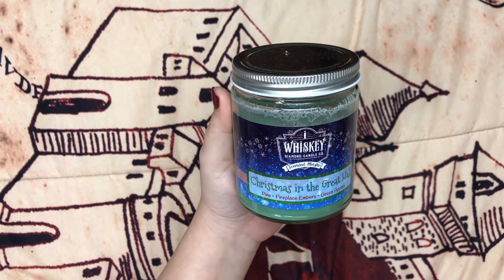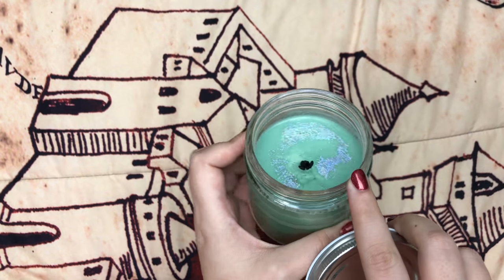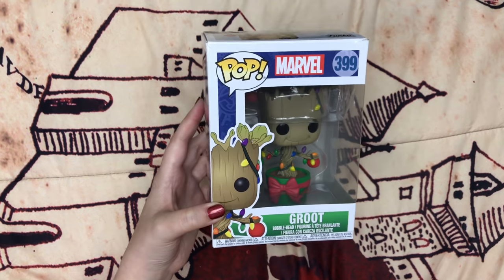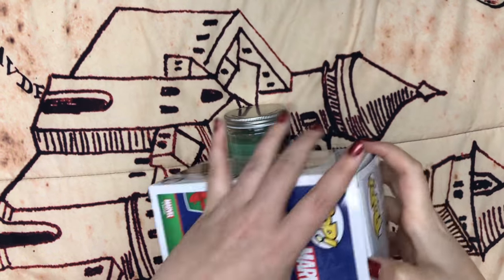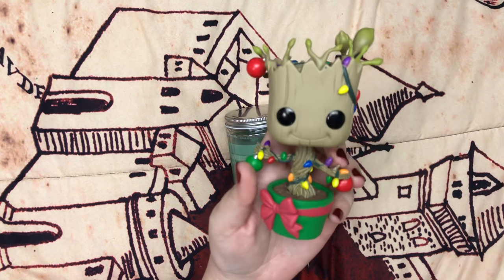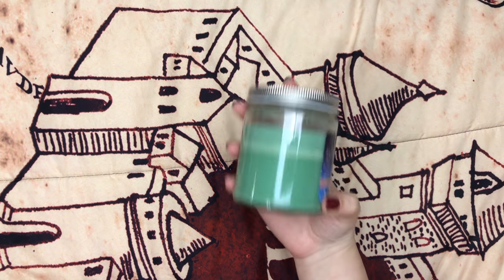For Christmas my friend Sandy got me a candle that says 'Christmas in the Great Hall.' I've already burnt it a little bit but this smells so good and it has little holographic glitters on there. She also got me this Groot Funko Pop — he's all decked out in Christmas holiday stuff. I've been wanting this pop and when I opened her package I was so excited. He's so adorable — I love Baby Groot specifically. Thanks again Sandy, I love it and I'm still burning this candle.